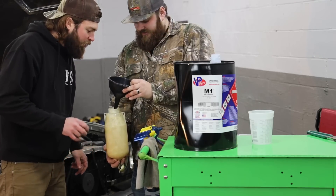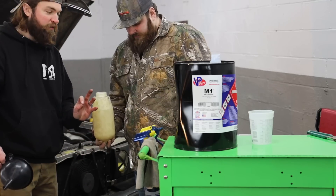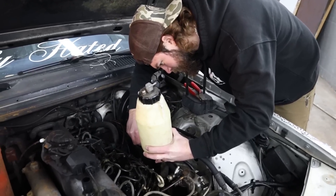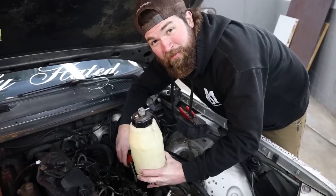It looks like the methanol is still mixed with the diesel — we're getting a little on the floor but that's alright. It's like we're the pioneers in our own garage here, but this has already been pioneered — so we're just pioneering it for ourselves.